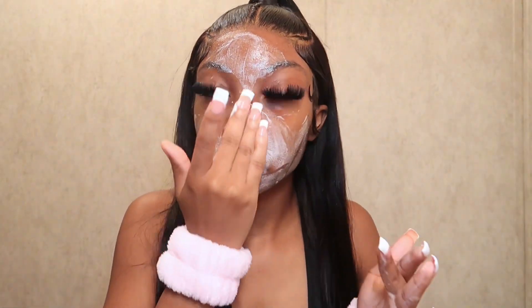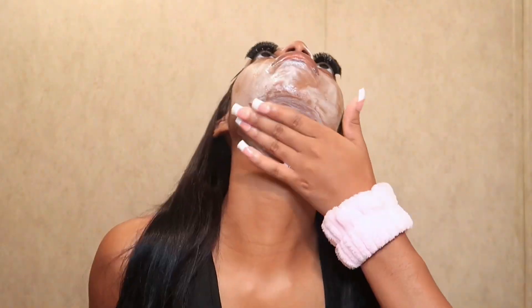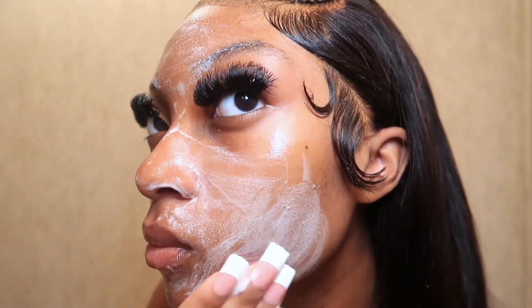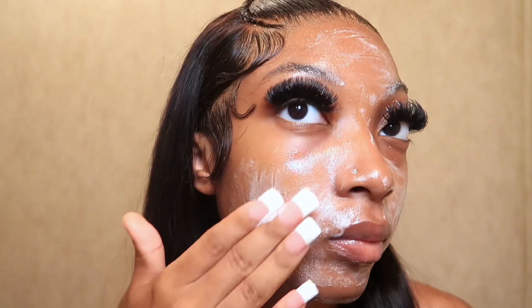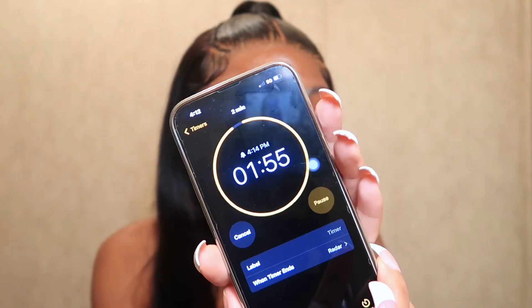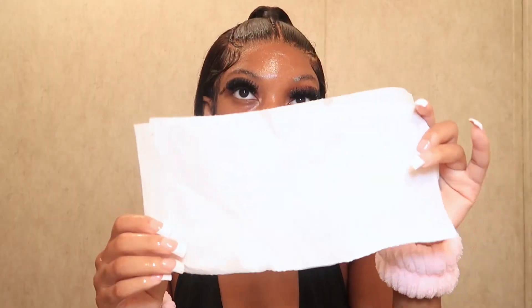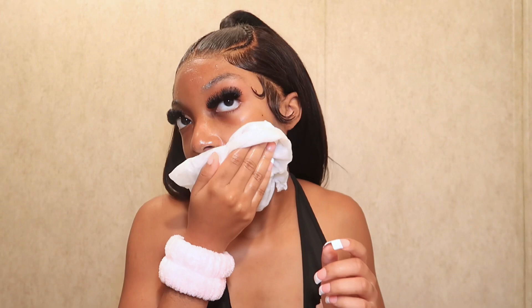I really work it into my skin for about a good two minutes — a really good cleanse. Once I'm done getting it all over my face, I like to let it sit for about a good two minutes. To take this off, I use a paper towel, just damp it and wipe it off my face.